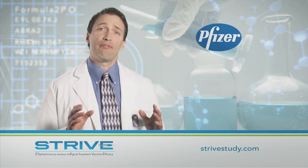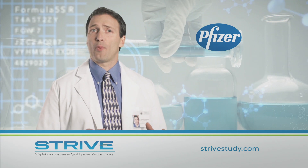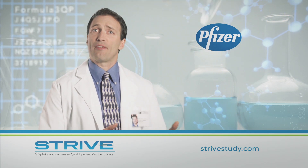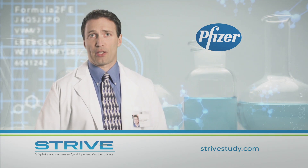Pfizer has developed an investigational vaccine to evaluate whether a single vaccination, given 10 to 60 days before spinal surgery, can prevent Staphylococcus aureus, or staph infections.